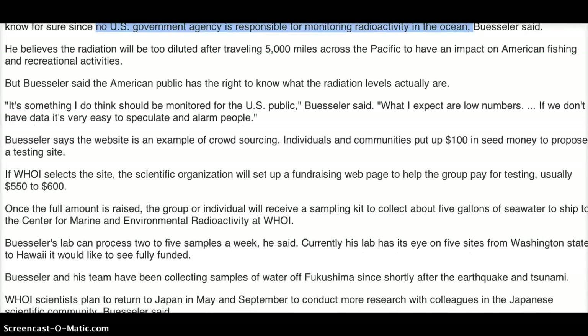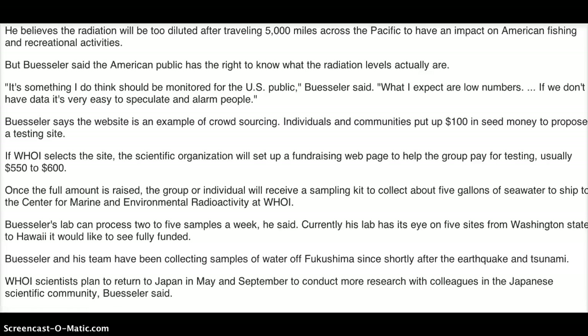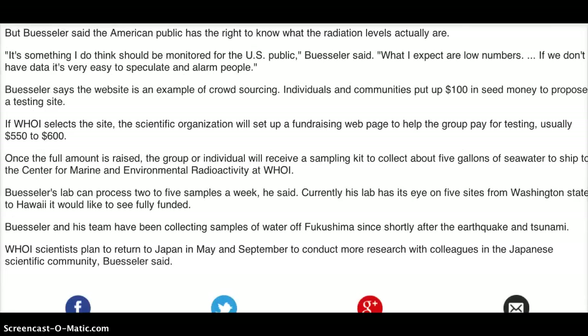Once the full amount is raised, the group or individual will receive a sampling kit to collect about 5 gallons of water to ship to the Center for Marine and Environmental Radioactivity at WHOI. Buesler's lab can process two to five samples a week. Currently his lab has its eye on five sites from Washington State to Hawaii it would like to see fully funded. Buesler and his team have been collecting samples of water off Fukushima since shortly after the earthquake and tsunami. WHOI scientists plan to return to Japan in May to conduct more research with colleagues in the Japanese scientific community.